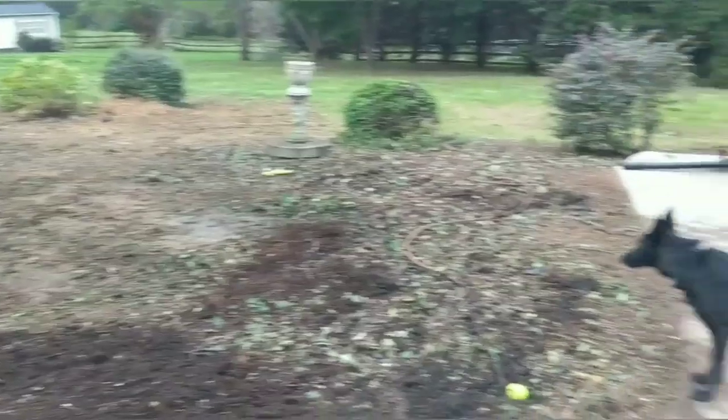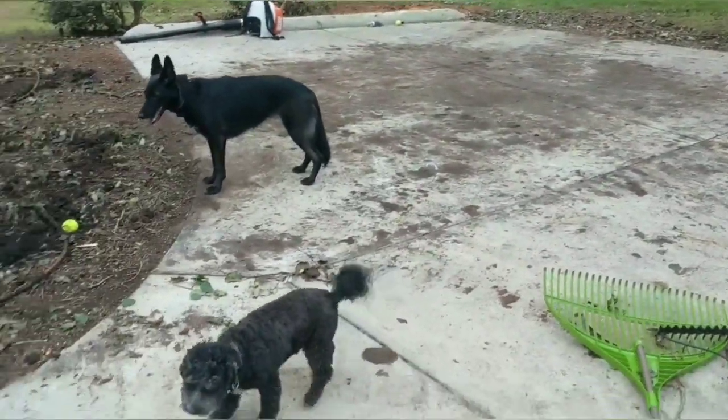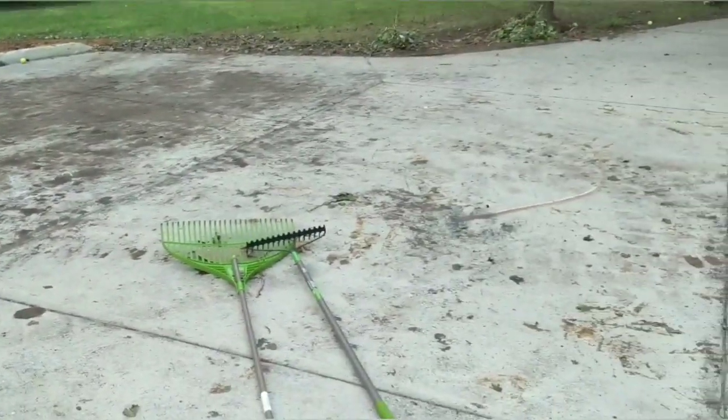Next thing we're going to do is pressure wash this driveway from where the skid steer, the tree, and everything just made a mess. I'll pick you up here in a sec.